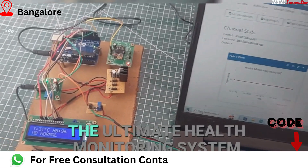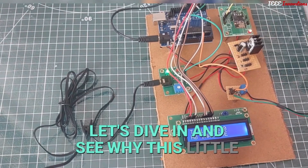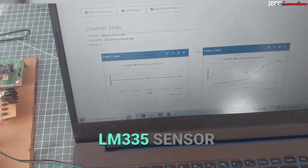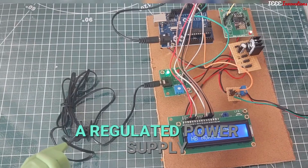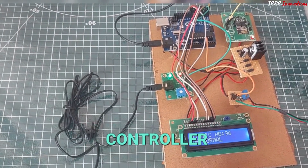Hey fam, guess what — I got the ultimate health monitoring system using IoT. Let's dive in and see why this little setup is a game changer. Let's check out the squad behind this gadget miracle: LM335 sensor, heart rate sensor, ESP01 Wi-Fi module, a regulated power supply, and the brain power of an ATmega328 controller. Pretty cool, right?